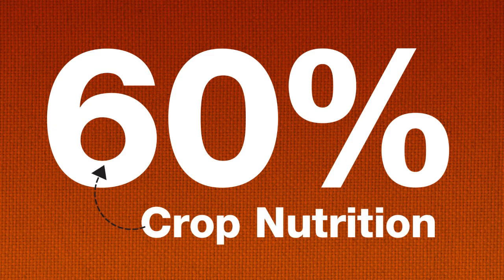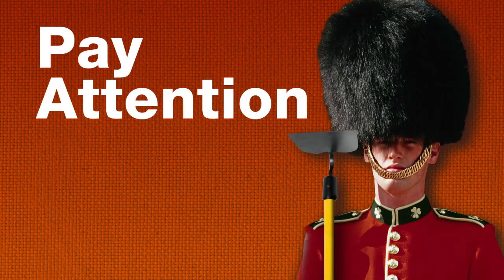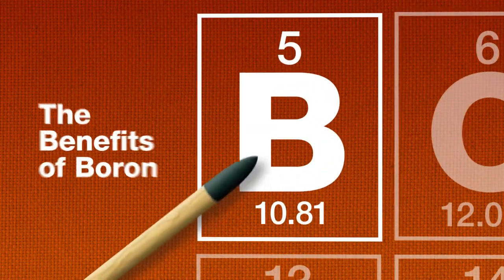Up to 60% of your yield depends on proper crop nutrition, which means you should give 100% of your attention to what you hear next. Today's topic: the benefits of boron.